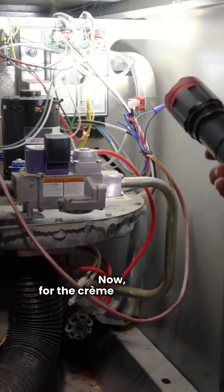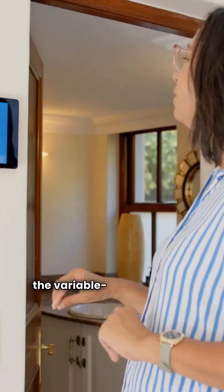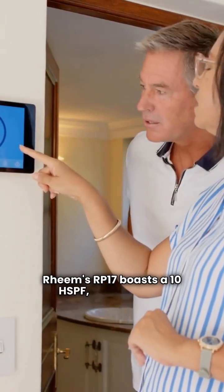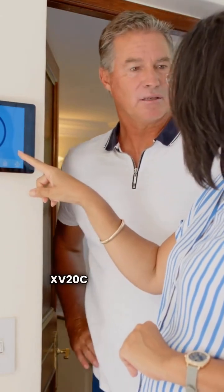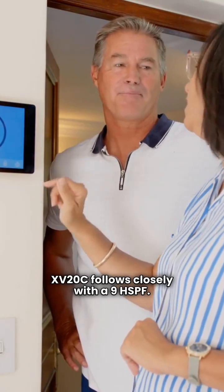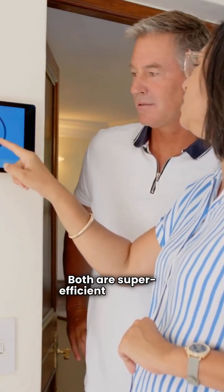Now, for the crème de la crème — the variable speed models. Rheem's RP-17 boasts a 10 HSPF, while Trane's XV-C follows closely with a 9 HSPF. Both are super efficient and quiet.